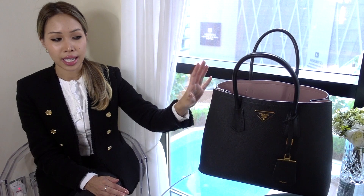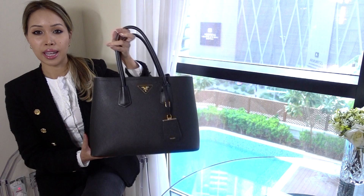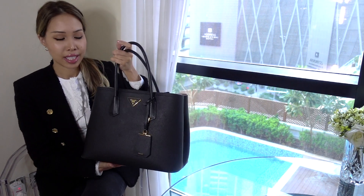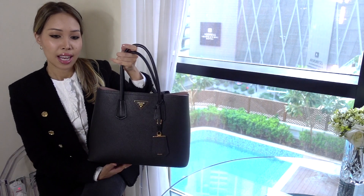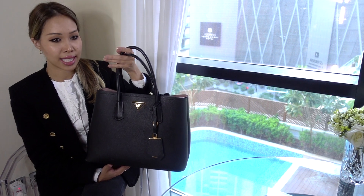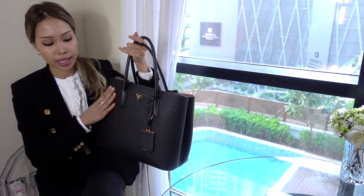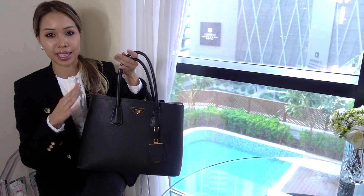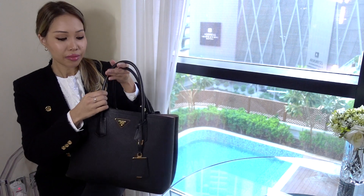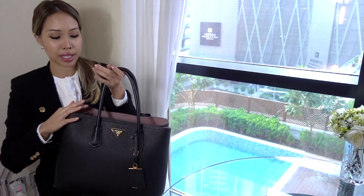This is the bag I use probably the most in my collection — it's like my work bag, a real workhorse. It is the Prada Double Bag in the large size. This is a sentimental bag because it was my first major designer handbag purchase, about two and a half to three years ago. It's held up so well — it's in the Saffiano leather. What I love is the gorgeous blush pink lining, and I believe this one is a special edition.